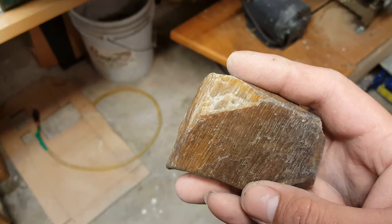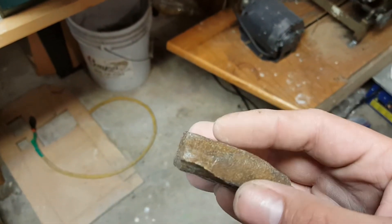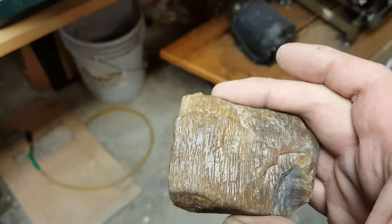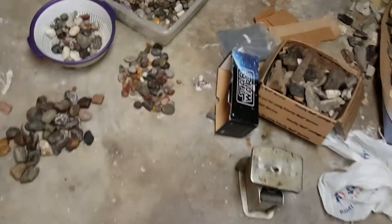There's some pretty cool agate pieces out there though. There's some real nice agate pieces - they have a real nice sheen to them.